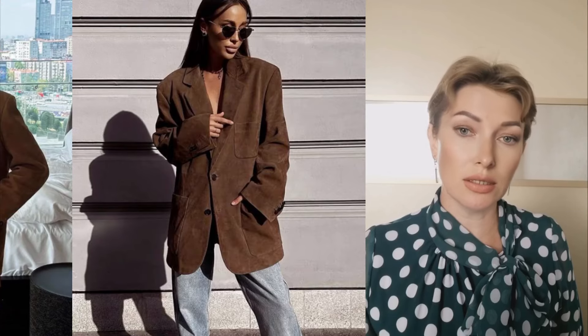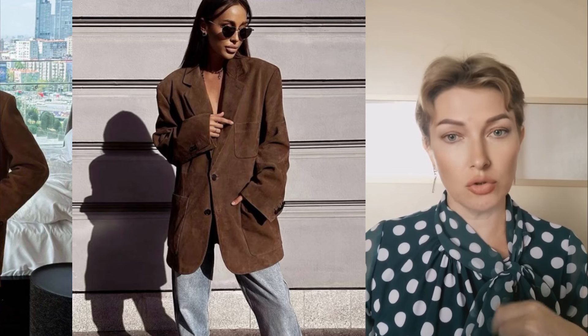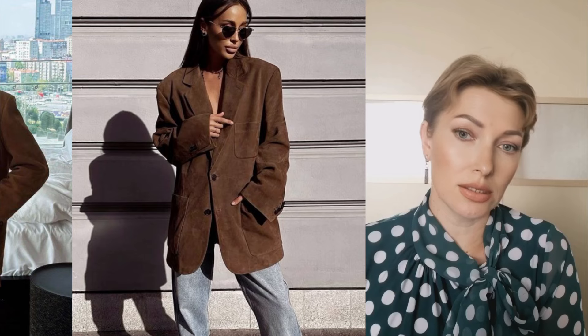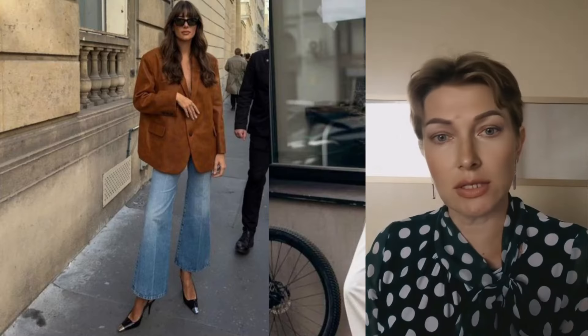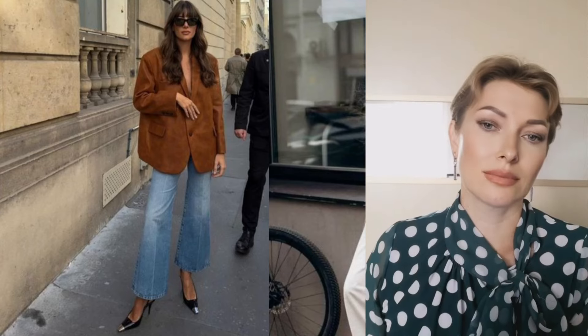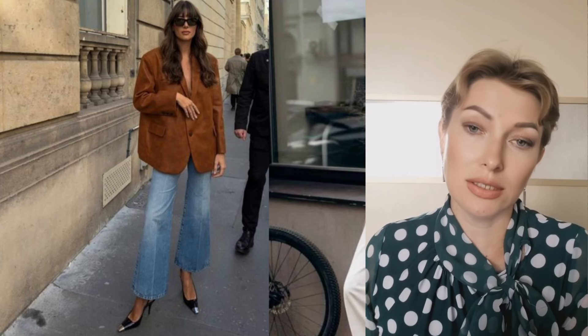However, despite its magnificent appearance, suede has some disadvantages. Firstly, natural suede is an expensive material. Secondly, suede requires especially careful care to maintain its original appearance. Nevertheless, all these nuances do not frighten true connoisseurs of fashion.